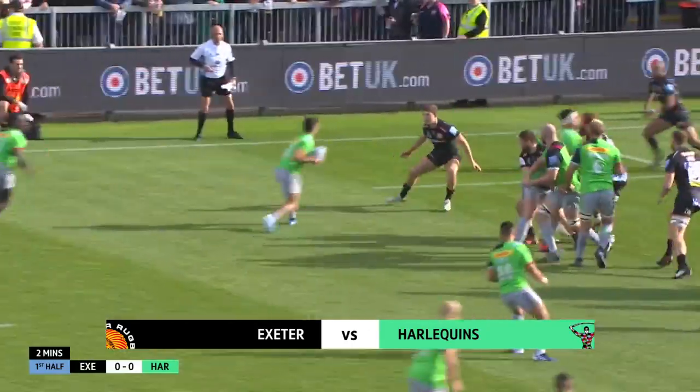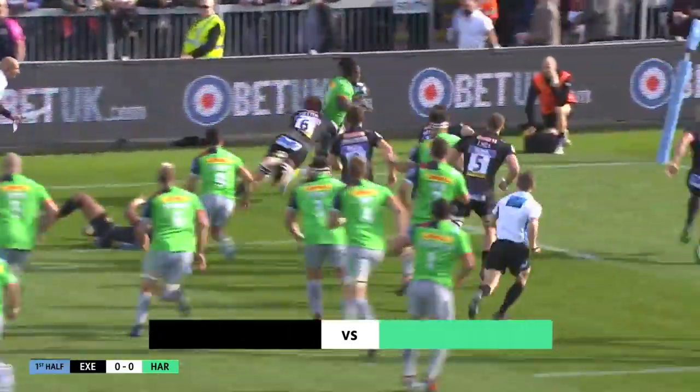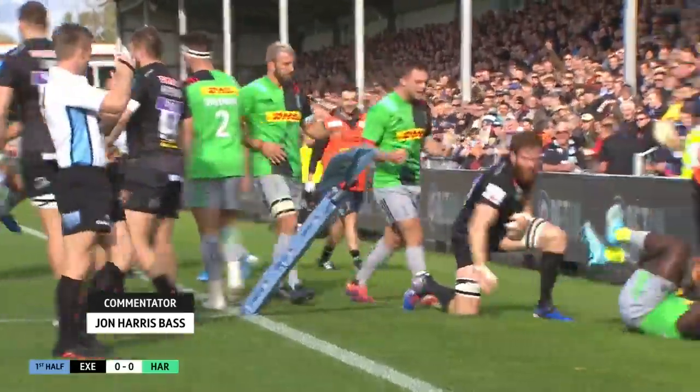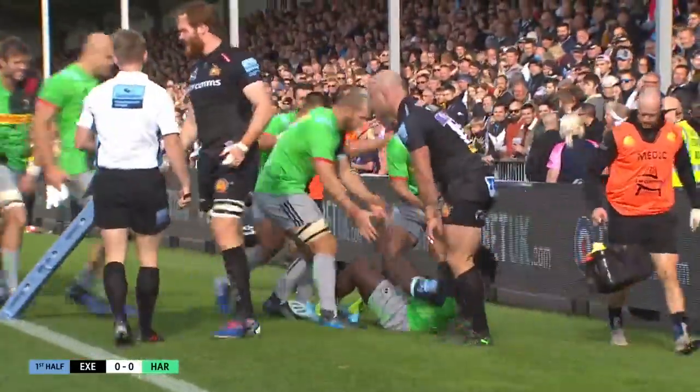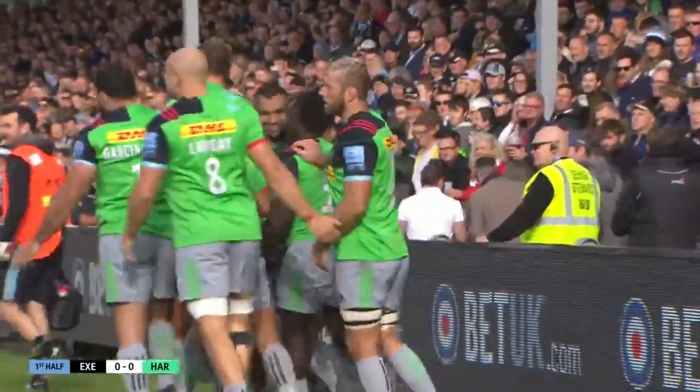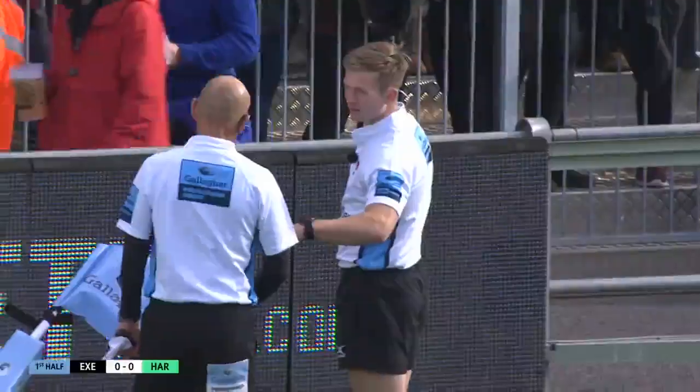Louis, it's Simmonds who collects it and gets it back, and then it goes slickly through the hands. He bursts through one tackle and two, and reaches for the line! He's touched down — was he dragged into touch or not? Harlequins certainly don't think so. Christoph Ridley, though, I think he's gonna check this upstairs.